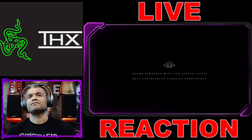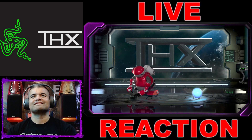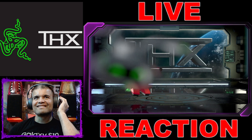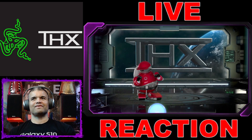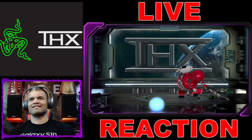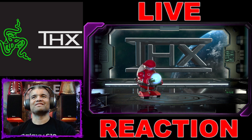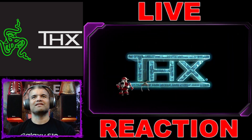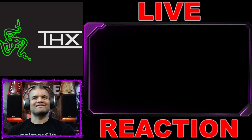Sound recorded, sound rendered with THX Spatial Audio — best experience. Oh, I love this. Yo, I gotta listen to these — let's watch this again with the headphone software. That bass drop — I love it! Never forget THX, man — always THX for the show, THX baby, one and only.